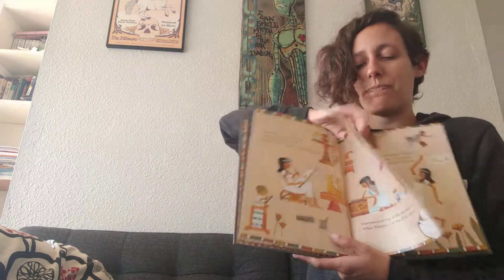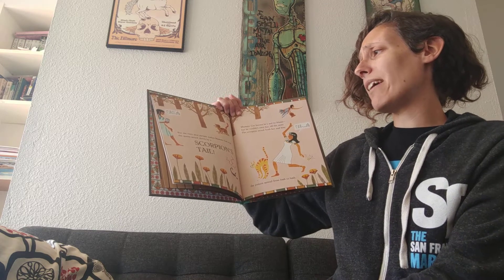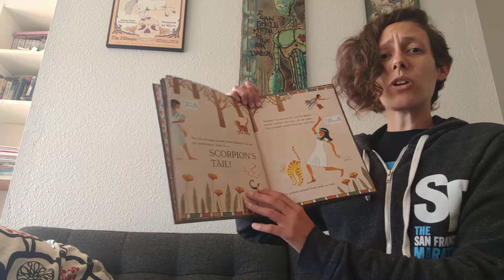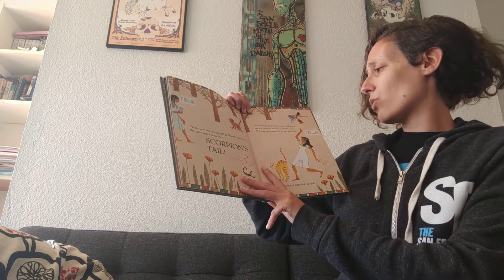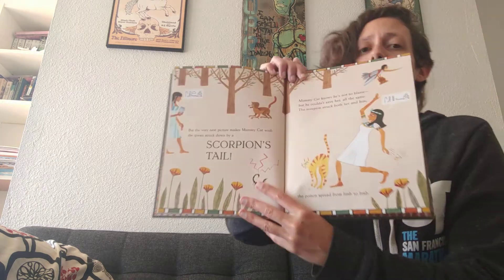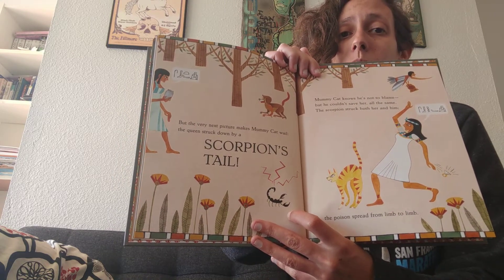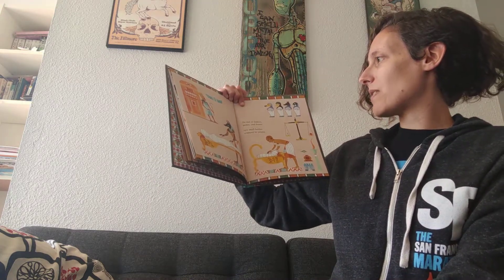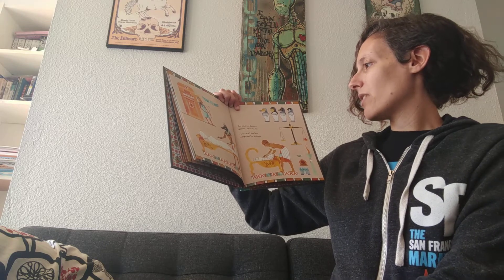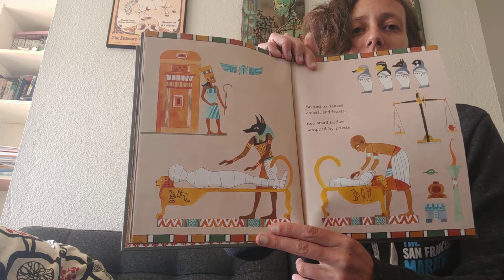But the very next picture makes mummy cat wail — the queen struck down by a scorpion's tail. Mummy cat knows he's not to blame, but he couldn't save her all the same. The scorpion struck both her and him and the poison spread from limb to limb. A scorpion is a poisonous animal — if you get stung by it and don't get help right away, you die, which is what happened to the cat and the queen. And instead — dances, games, and feasts — two small bodies wrapped by priests. Here you can see some of the Egyptian gods and part of the ritual that happens when mummies were created.